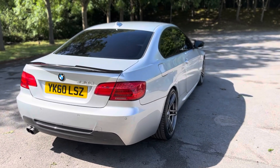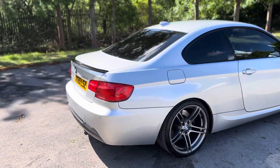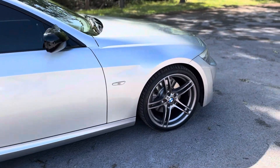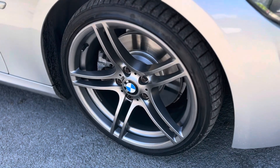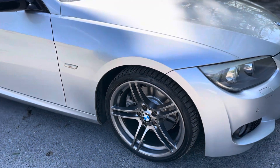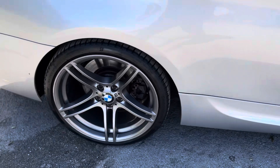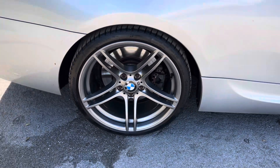The car drives absolutely beautifully. The alloys have just been refurbed as well. On the 20th of June 2023, it had a full service, MOT, and also front discs and pads which were brand new. The rears were also done not too long ago by the previous keeper, so you have plenty of life left on them as well.